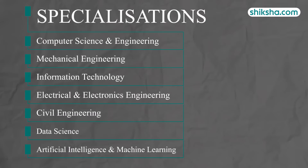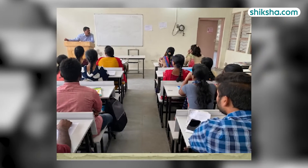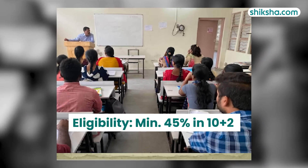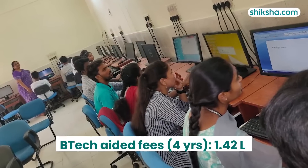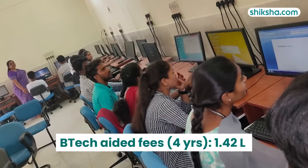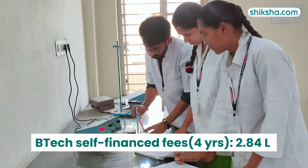A total of 8 B.Tech specialisations are offered, including options in data science and AI/ML. Eligibility requires a minimum of 45% in 10+2 along with qualifying TSEAMCET scores. The total tuition fees for aided courses amounts to approximately 1.42 lakh, while for self-financed courses it is around 2.84 lakh.